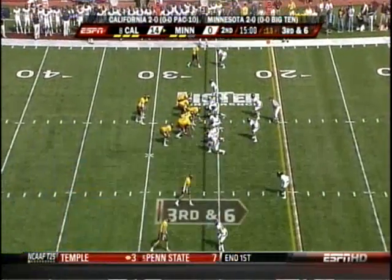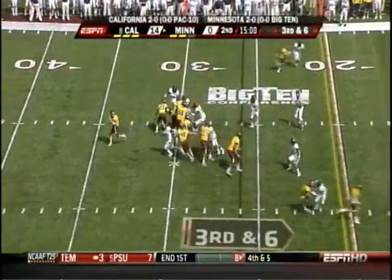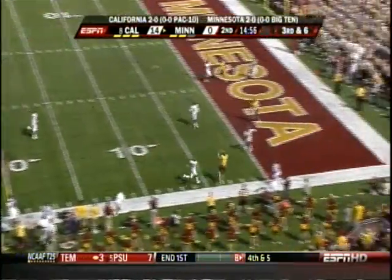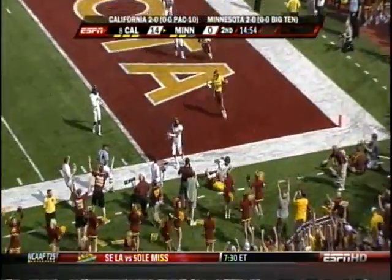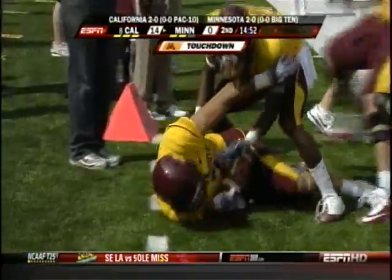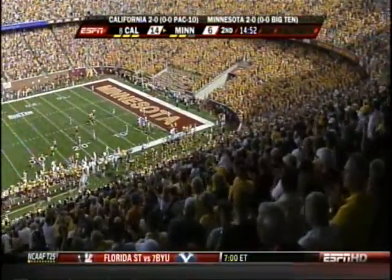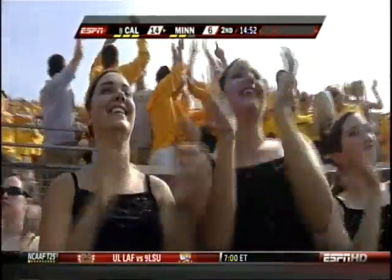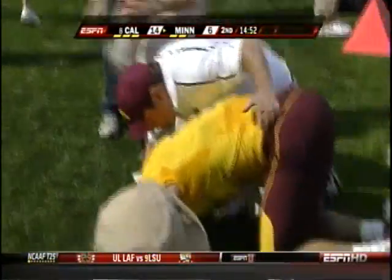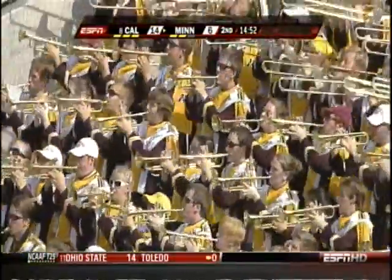Trailing 14-0, Weber rolling out and he's going to throw deep for Decker. What a grab! Touchdown, Minnesota! Decker shaking up as he got hammered after a beautiful catch.